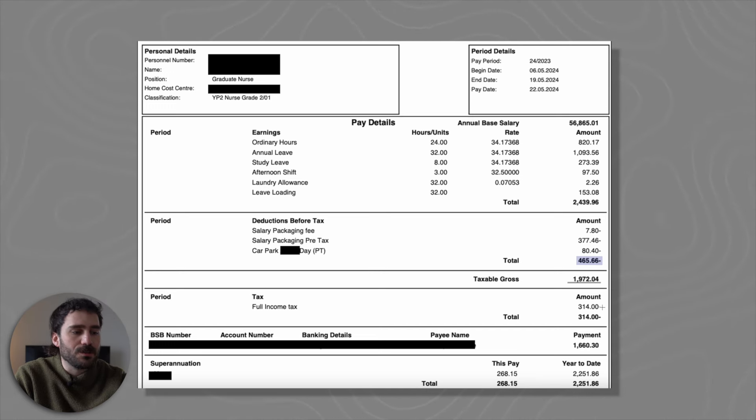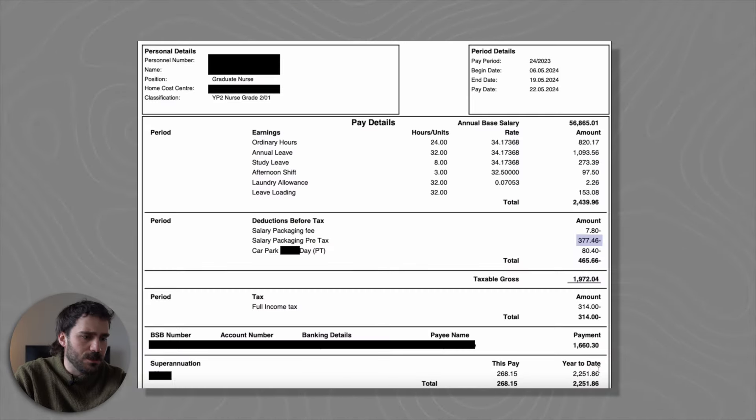The gross taxable amount for this pay slip is $1,972. They were taxed $314, and the bank account take-home is $1,660. But adding back the $377 in salary packaging funds, the actual total available to them is just over $2,000 for that pay cycle. There's also year-to-date superannuation shown on the slip.